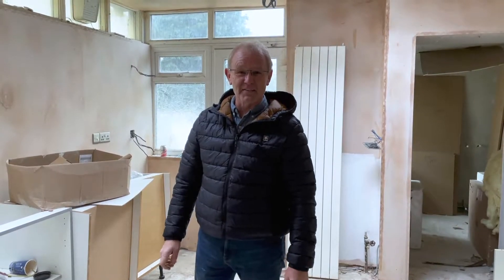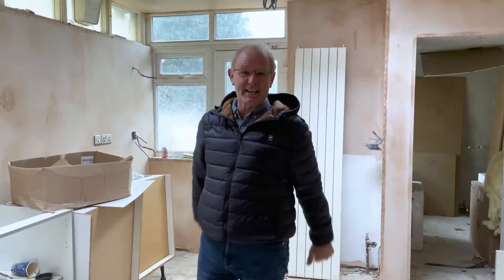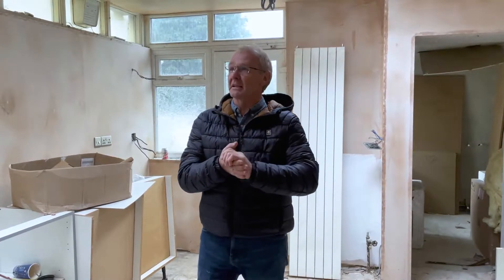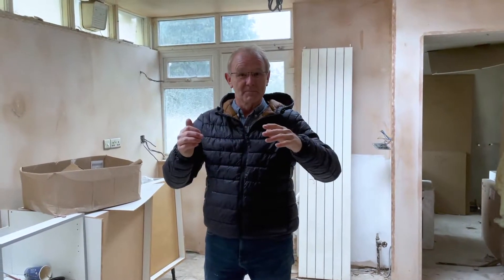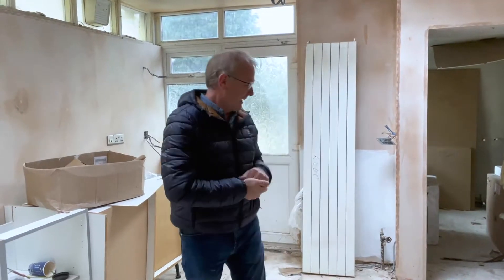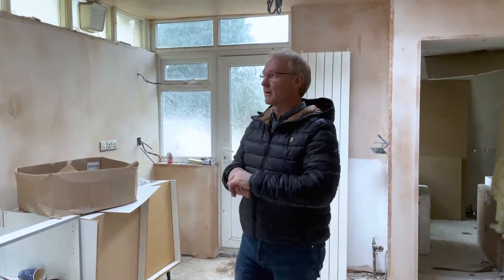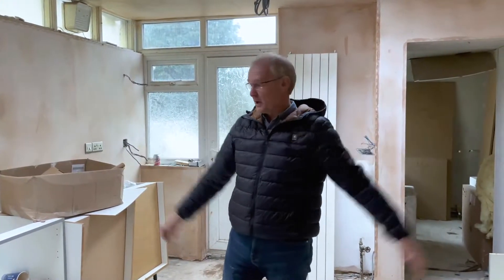Hi guys, welcome to Tidy Ventures and Makeover Monday. I'm going to give you a few little tips on this particular project — some tidy tips to look out for when you're working with builders who are refurbishing the property for you.